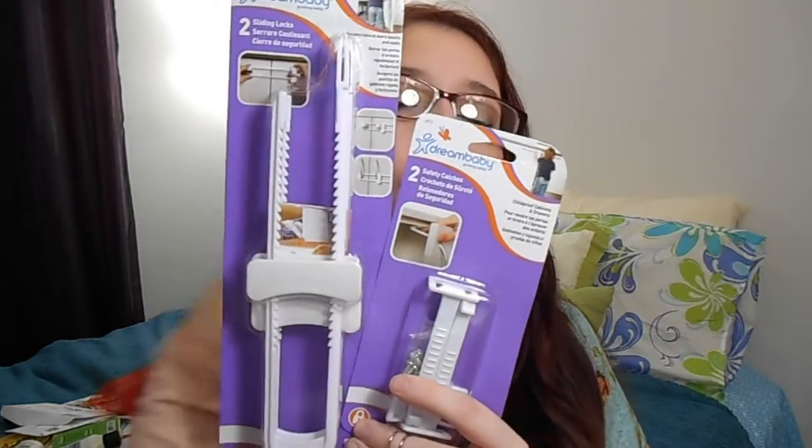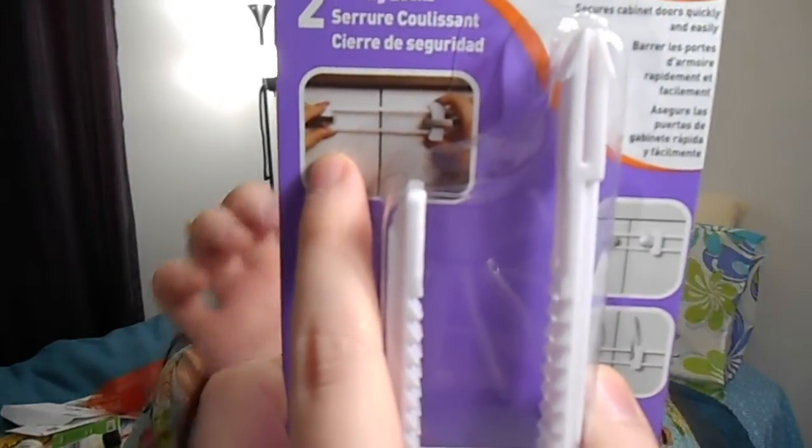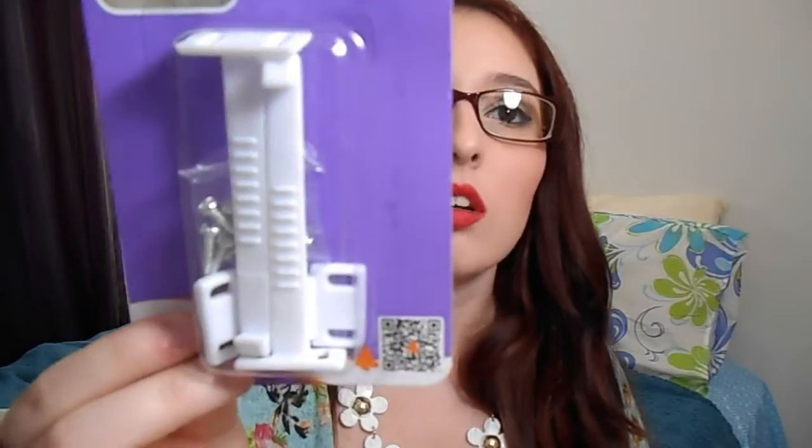The next thing is from P&G — also full-size products. They sent two safety locks from Dream Baby. One is a sliding lock, two of them, good for cabinets where you have to squeeze buttons to open. The other is safety catches that go inside the dresser and just click shut. I have a three-year-old who likes to open everything, so I have these in the bathroom under the sink where I keep cleaning supplies — she still can't open them to this day.